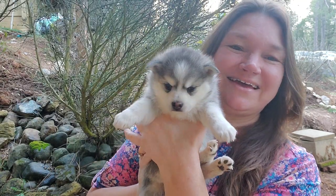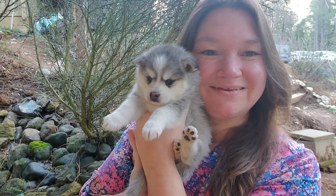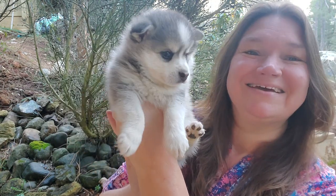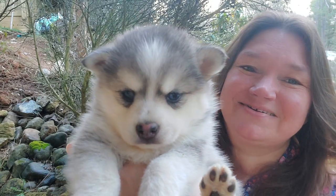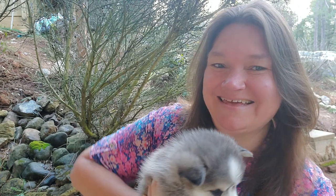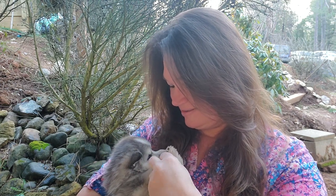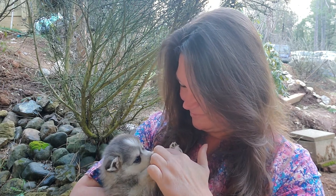This one is Xavier. He has a white tip on his tail. He's so pretty. Look at those pretty blue eyes. It's probably a little bit hard to see. He's pretty chill too. Will you let me put you on your back? That's a pretty boy.